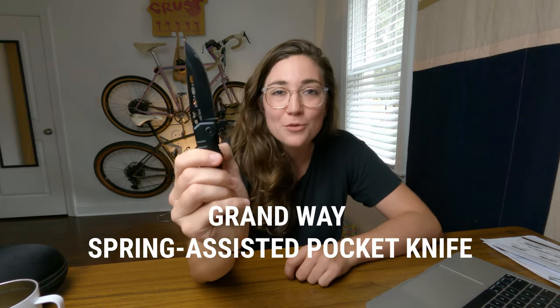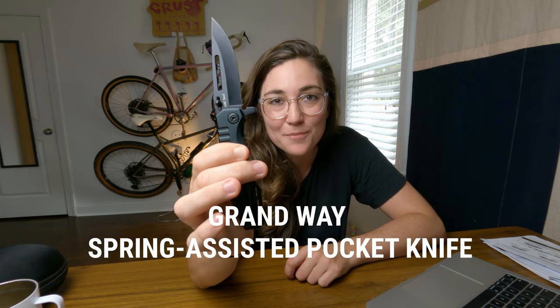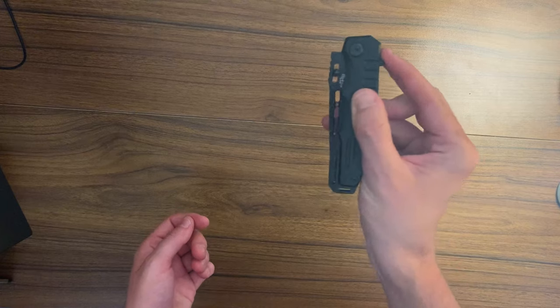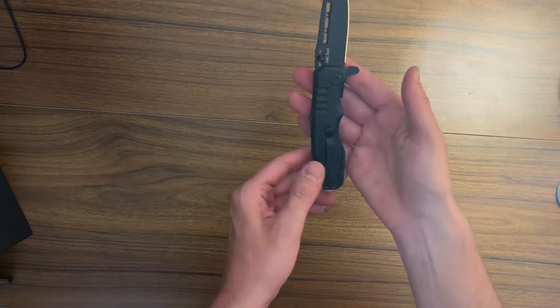The next item of budget gear that I bring on all of my bikepacking trips — and you may have seen me wielding it during some of my unboxing videos — is the Grand Way Spring Assisted Knife. This is a $12 knife and it is super sharp. I know some people are very particular about their knives. I just wanted something that opened really quickly and was really sharp, and this does that job. It isn't super light, but that's a trade-off I'm willing to make. Camping knives can get really expensive, so this is what works for me.